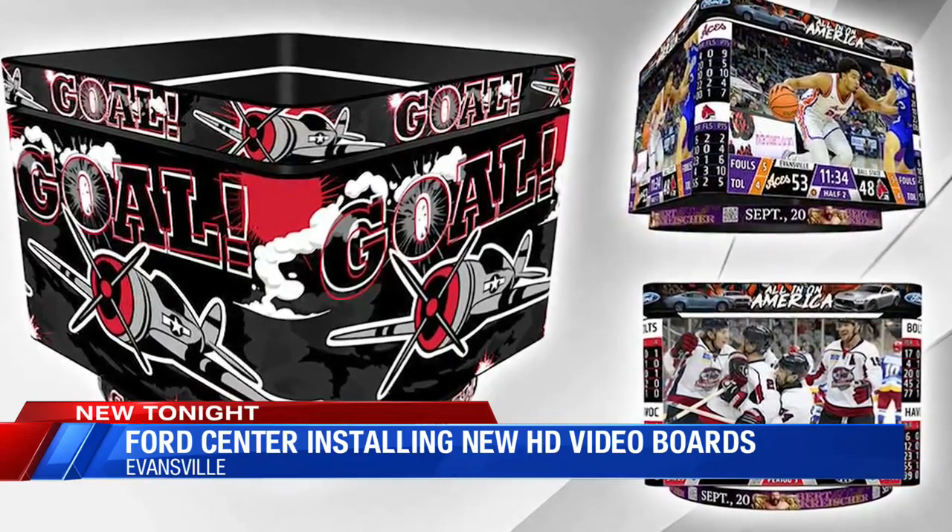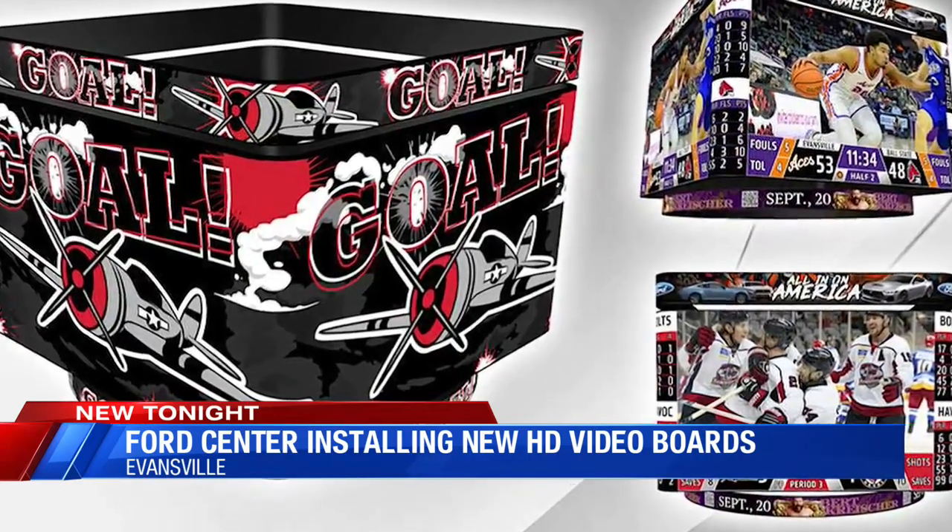The graphics will now go 360 degrees, and it ends up being all digital, so there are no more stagnant signs. So you can do a lot more things. There's a million different ways you can now play with this new scoreboard.